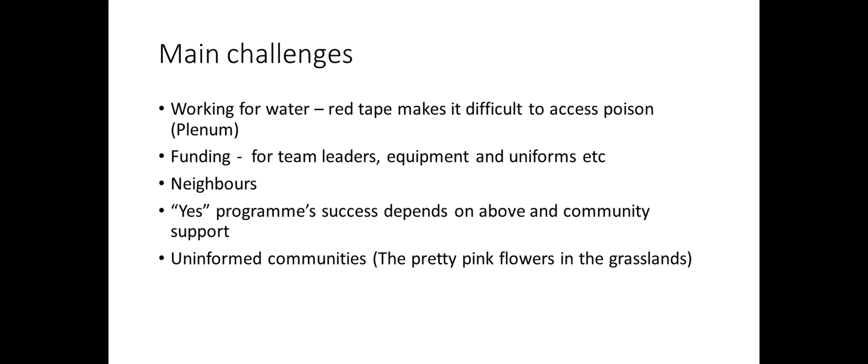Our main challenge has been red tape to access poison — especially Plenum, which we found works very well on pom-pom weed. The last time we asked for poison was just before COVID, and no paperwork was sent to us even after several requests. If we can have a solution where a priority list is drawn up by Working for Water to look at areas with high endemism that really want to do something, that would be very welcome.